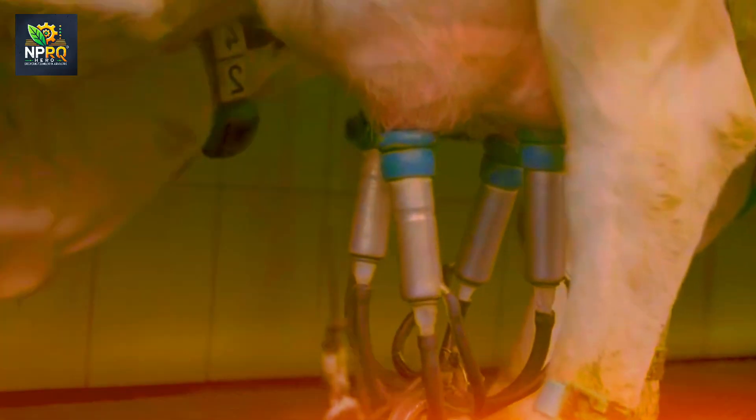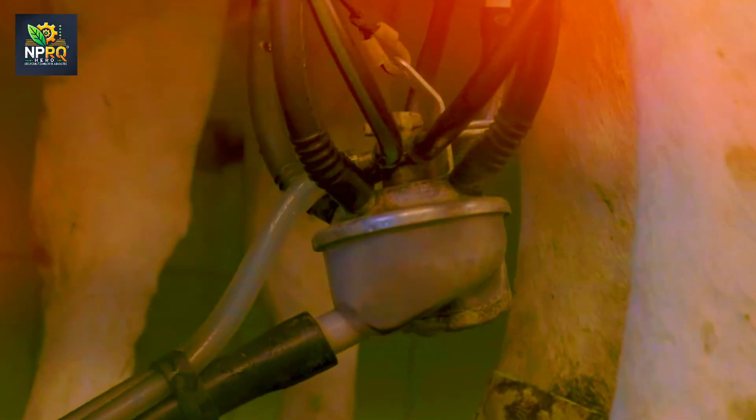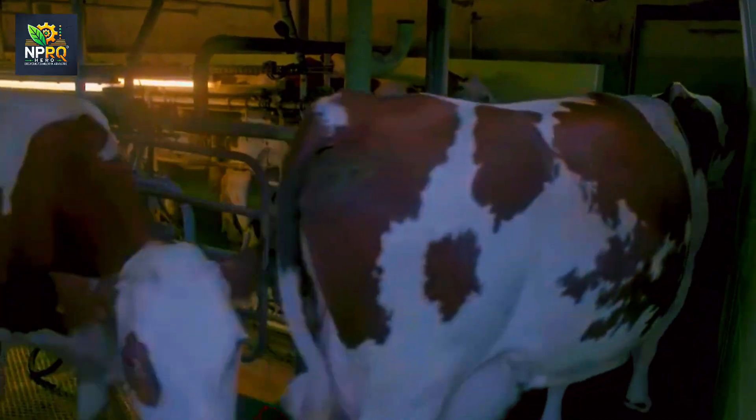With sensors and high-resolution cameras attached, drones can also help detect health issues in livestock early. This allows farmers to implement preventive and treatment measures promptly, reducing disease-related losses and ensuring optimal health for the herd.